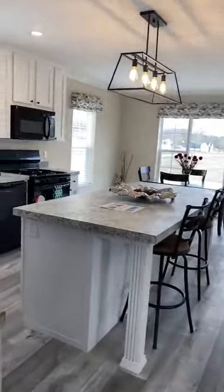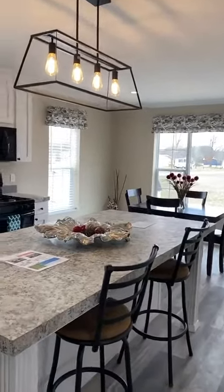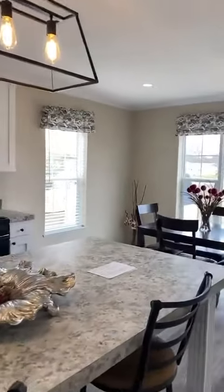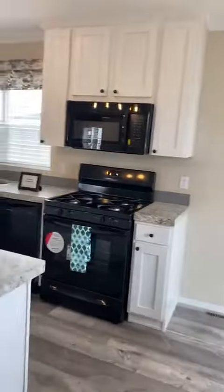But look at this kitchen — it is a fabulous kitchen. You could have a table over there as well as barstool seating here at the island. We have all black Frigidaire appliances within the home.